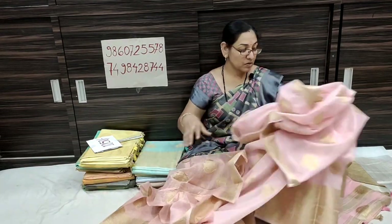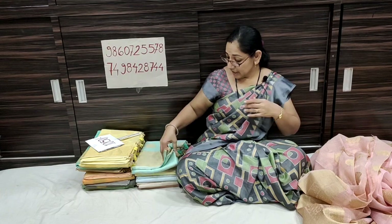We have our WhatsApp number. I am going to share my two WhatsApp numbers in the description box. You will find the number and our shop address in the description box. Our address and website are also there.